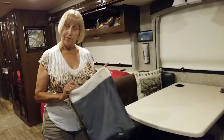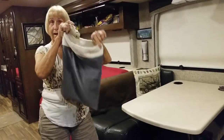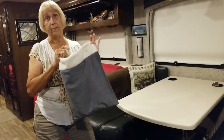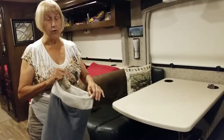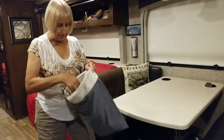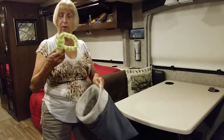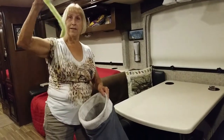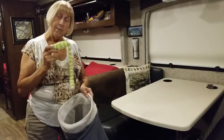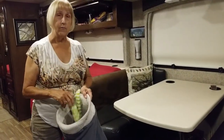First off, you need to make sure you have plenty of toys. You have a bag full. They often get very scattered when we stop at a campsite, so make sure you pick them all up so they don't get caught under a slide. Little things like a mouse or a long thing like this go a long way into helping the cats play, but you also have to have a place for them to rest.